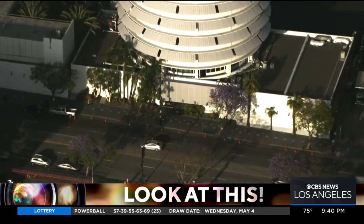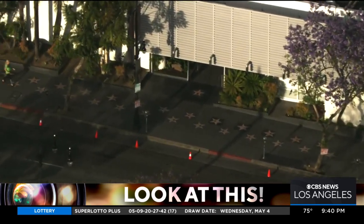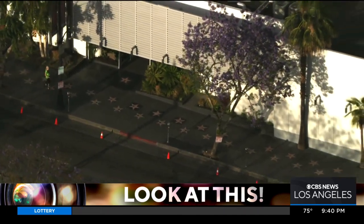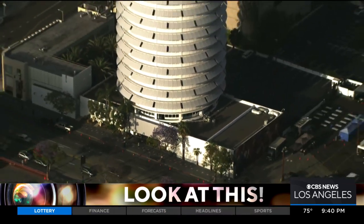Out here, this section of the Hollywood Walk of Fame extends in front of the Capitol Records building, featuring some of the most famous musicians of all time. All four of the Beatles have stars out here. One of my favorite bands of all time, Duran Duran, they have their star right in front of Capitol Records.